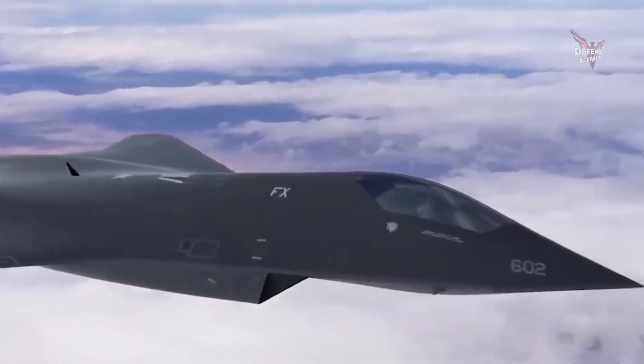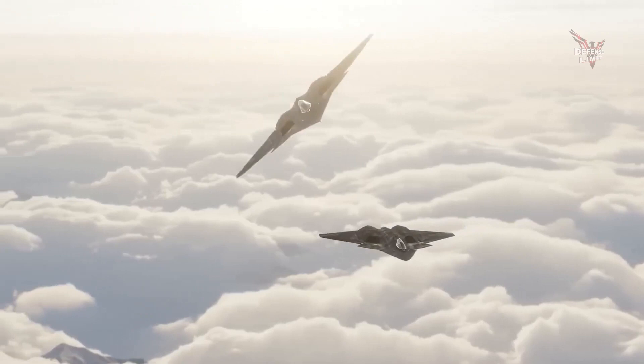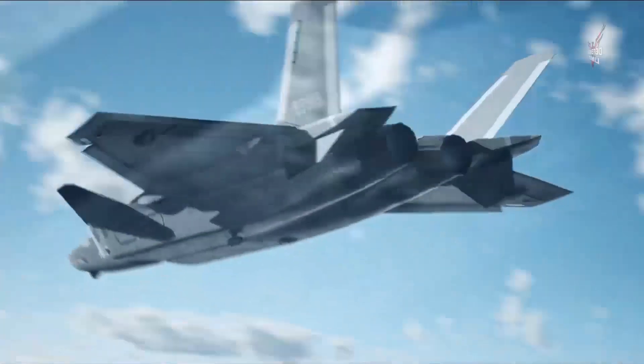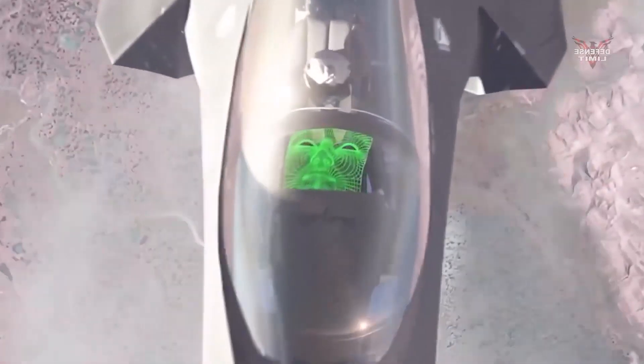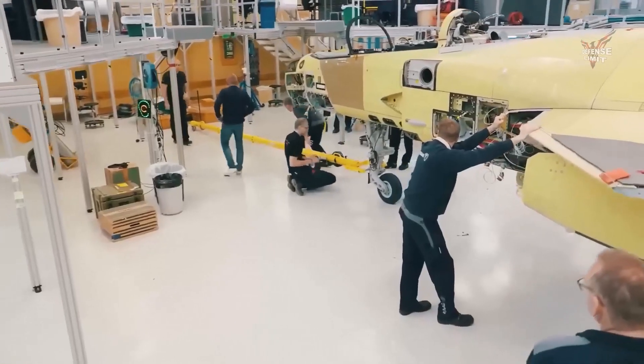The U.S. sixth generation hypersonic missile fighter jets are also equipped with highly advanced stealth technology. The design of the aircraft is configured to reduce the radiated radar signature, thereby making it difficult to be detected by target air defense systems. With this stealth capability, sixth generation hypersonic fighter jets can approach targets more closely without their knowledge, thereby increasing their chances of carrying out a successful strike.